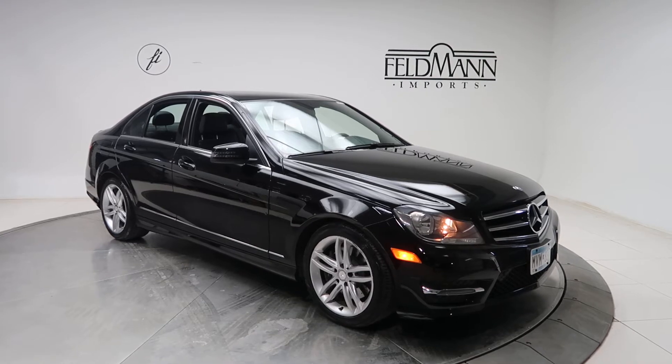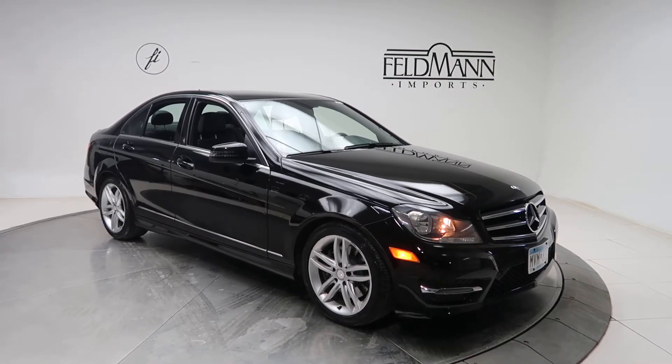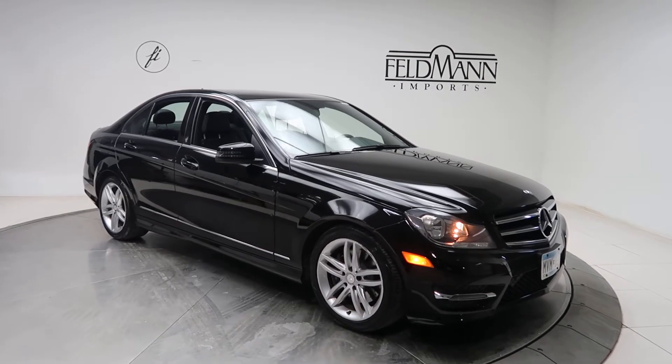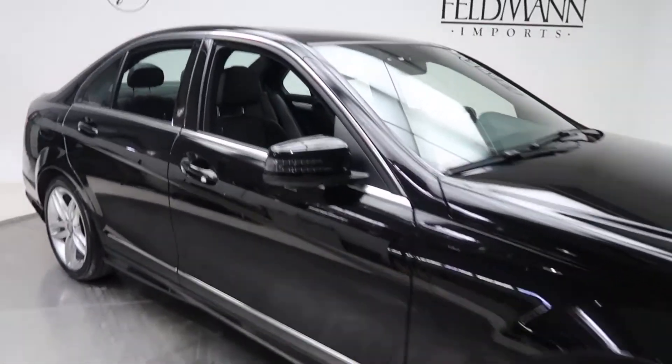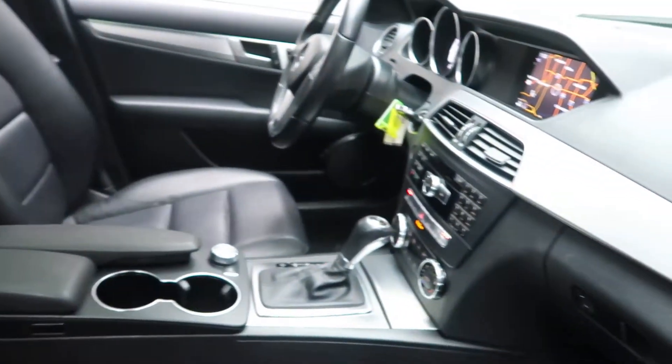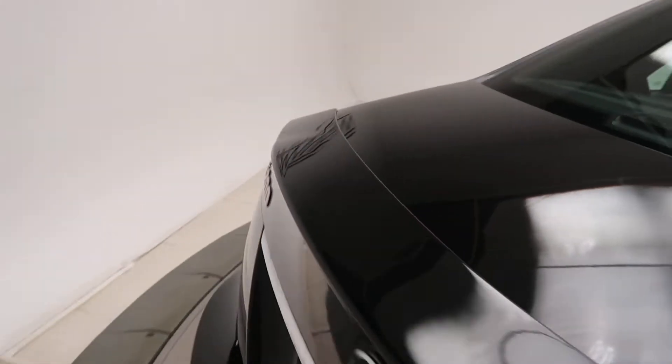This one has the sports package with a sports exterior. For wheels we've got 17-inch split 5-spoke alloy wheels. There's also a spoiler and C300 4Matic badging.